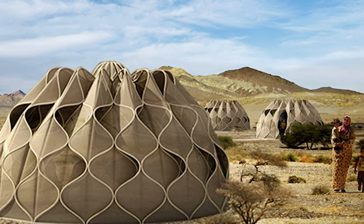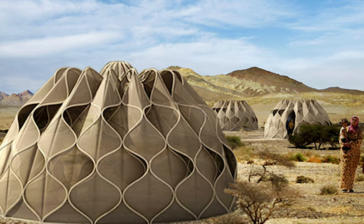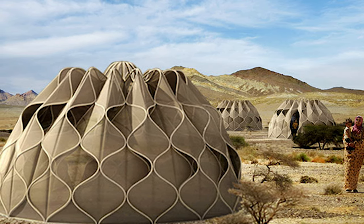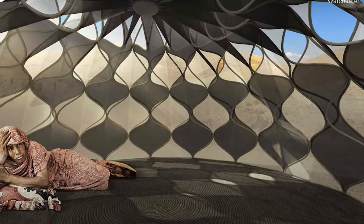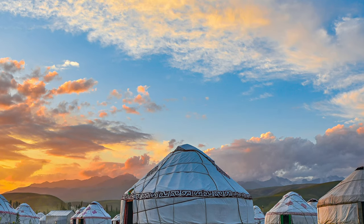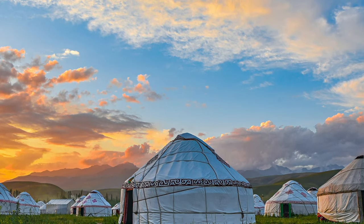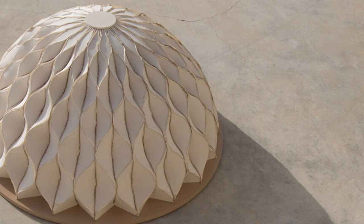In her TEDx talk she describes combining the natural and architectural spaces of the womb, the nest, a courtyard, and hand-woven tents to compose her ideas. Utilizing the water hyacinth, she is weaving fabric much like her ancestors did. These nomadic artisans created looms using sticks, stones, and other available materials.